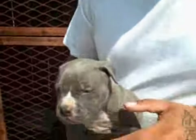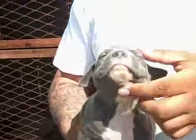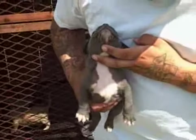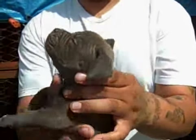Male number two. Blue, a little white on his face. My puppy — nice. A little dirty but that's them. Male number three. Nice, progressive nice.